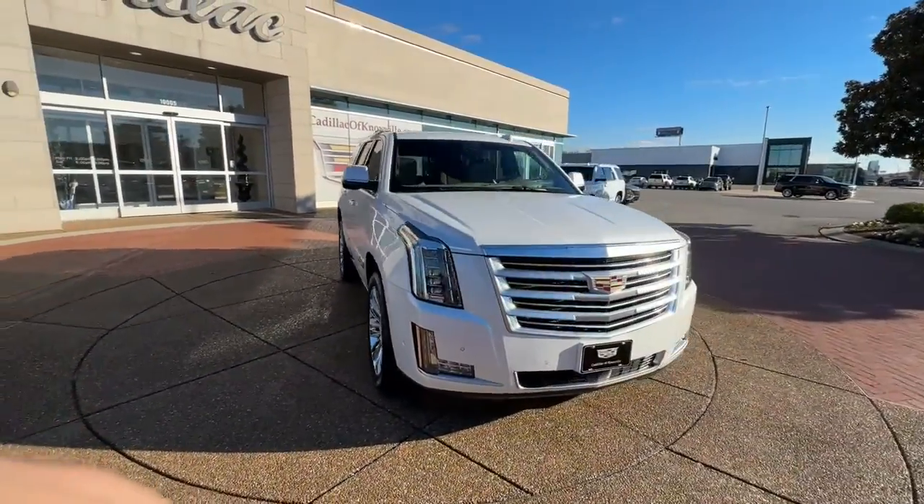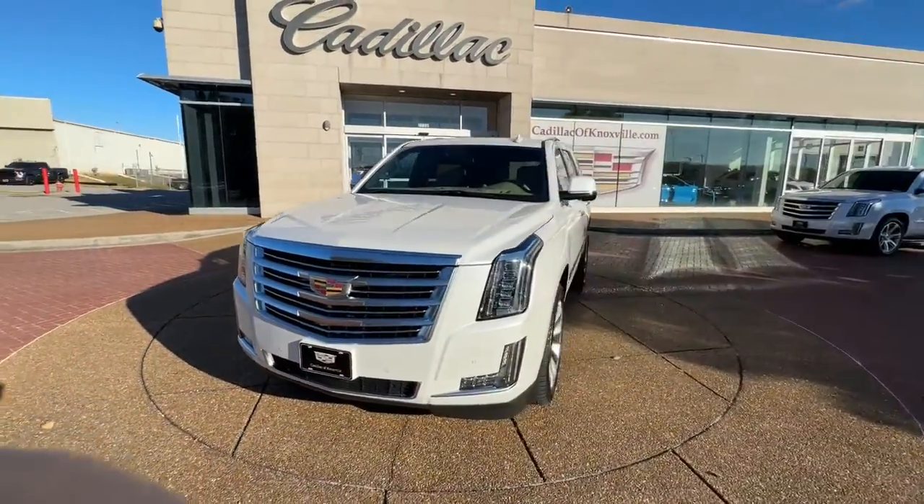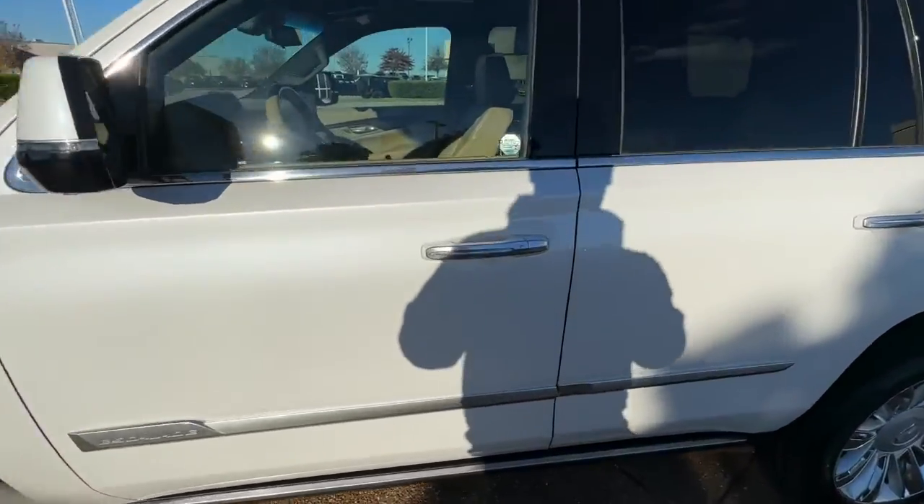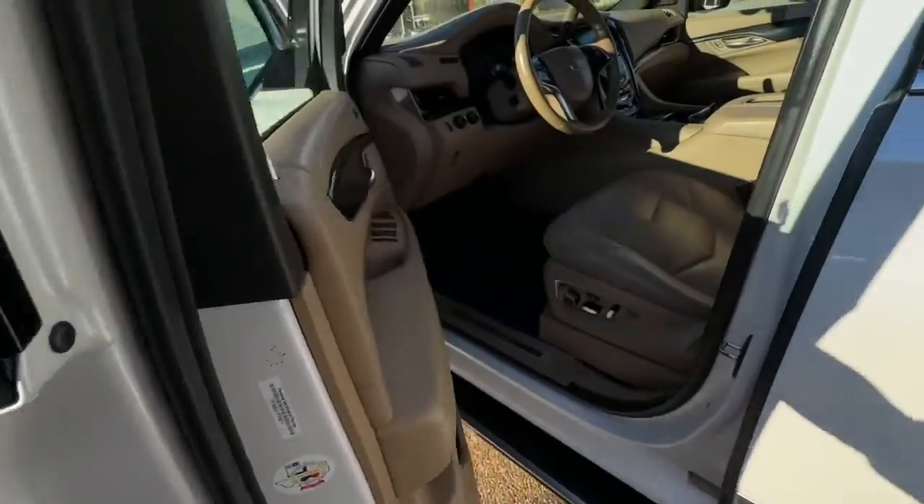Loaded with the most advanced tech and finest appointments, its sumptuous comfort and graceful power are truly remarkable. The following are some of this vehicle's highlighted options.